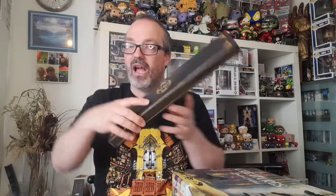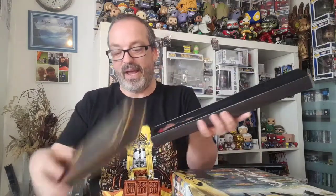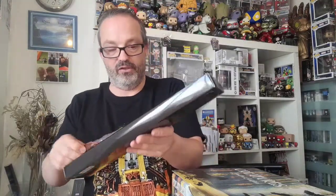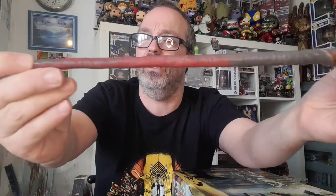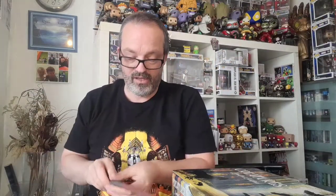First of all we've got a wand - shall we show you the wand first? Lovely packaging as you can see. This is the wand and it has a phoenix on it - see that little phoenix there, like the erasers from the ashes. A very, very nice wand, lovely.